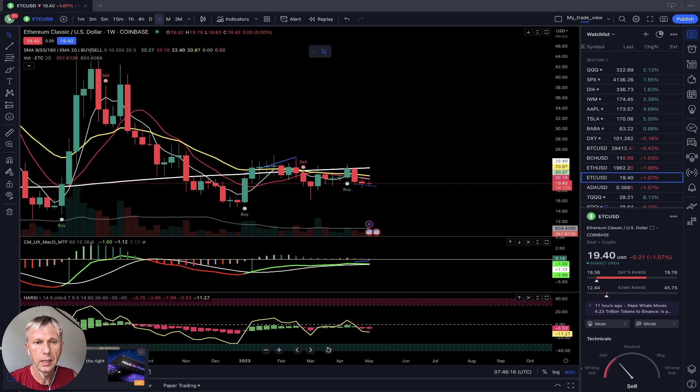On the weekly time frame for Ethereum Classic, for the last ten weeks the price has been below SMA 20 and all moving averages — it's been there a long time. It is negative and bearish. The last bar is in indecision mode, in bearish territory below all moving averages. Bearish trend on the weekly time frame for Ethereum Classic.